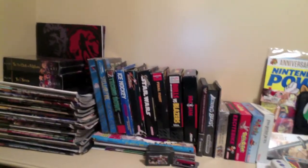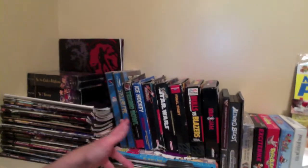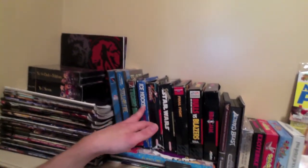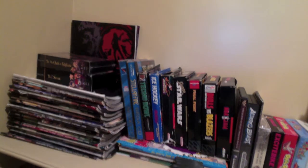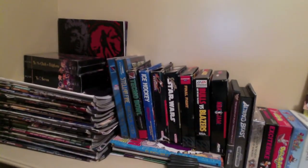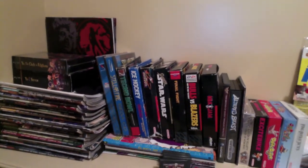Here we are in my closet with my shrine of odds and ends. Right here we have some Sega CD games. We have a few boxed NES games as well as Super Nintendo games. We've got Ken Griffey, Major League Baseball. Super Star Wars, which is just an incredibly brutal game — I haven't even passed the first level. Final Fight.